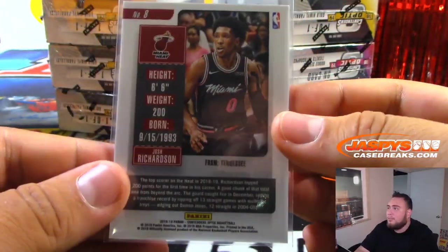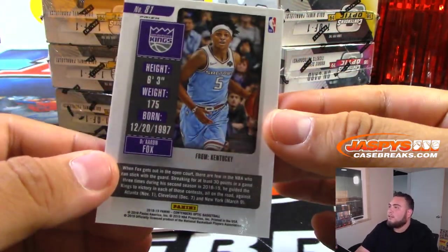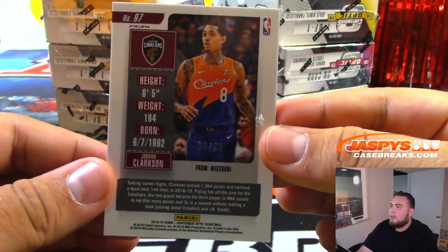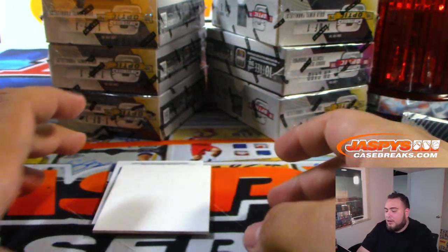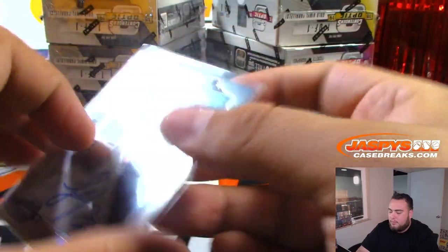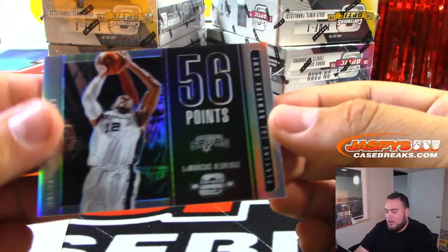Heat Josh Richardson. We got Arian Fox for the Kings. We got Jordan Clarkson, numbered to 99. Lonnie Walker - nice on-card rookie ticket for the Spurs. San Antonio Spurs.